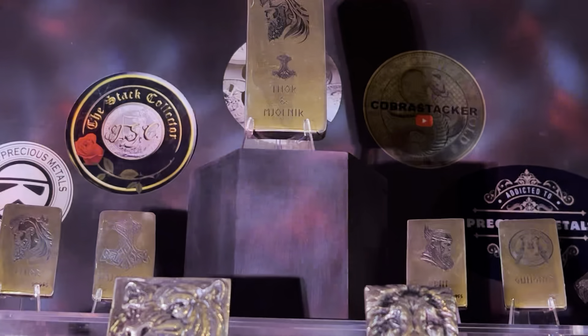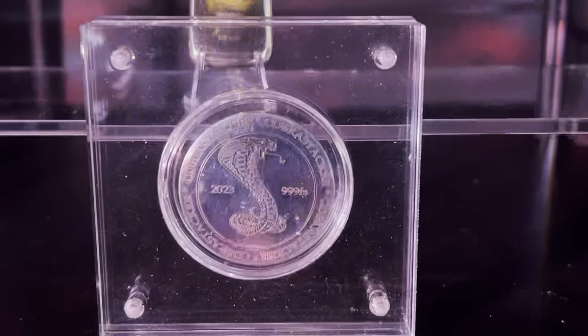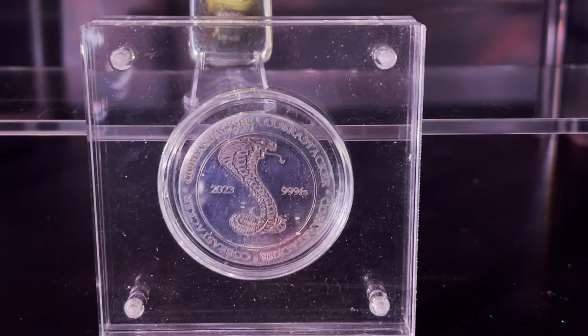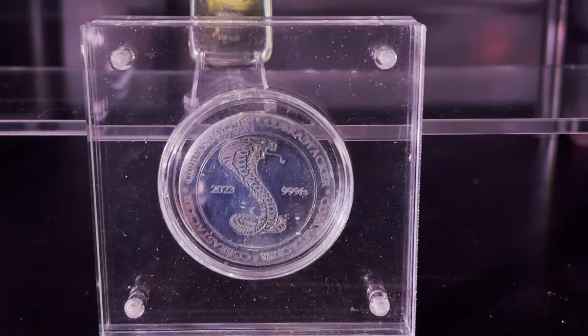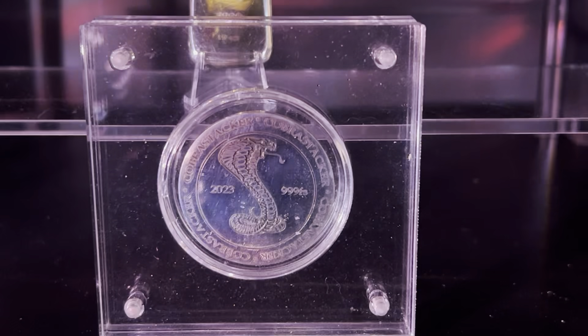I went to Silver Angel and said, 'Can you do me a coin for Cobra Stacker?' And this is what they did for me — the 2023 Cobra Stacker coin. There were only 15 made this year; that's all I wanted. A few went out to creators, a few are still being won, and I think there's only one left which will be won at 900 subs.